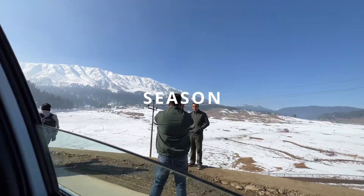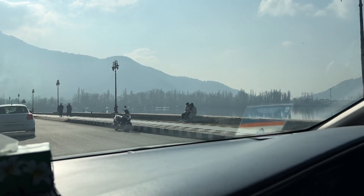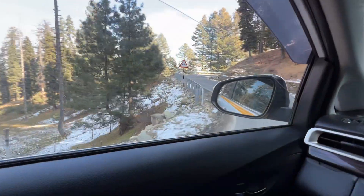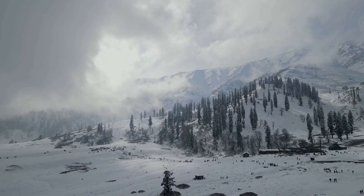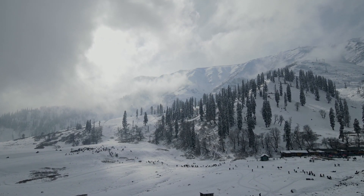December to February is the peak season in Gulmarg and Kashmir. We traveled in mid-December — around the 14th to 15th — to avoid the rush of the last two weeks of December. We rented a car from Srinagar for our whole trip and used it to travel to and from Gulmarg; we'll link the driver's contact in the description. We stayed two days in Gulmarg, and while we didn't want to leave, Gulmarg is a paradise in both winter and spring — it's a valley of flowers — so you won't regret visiting at any time of year.